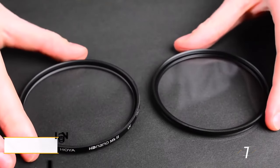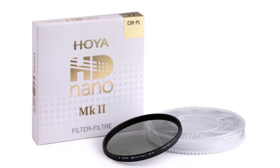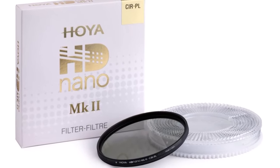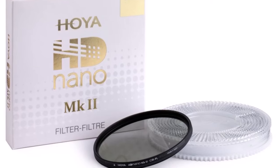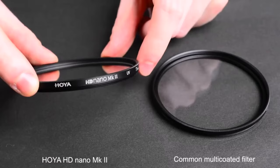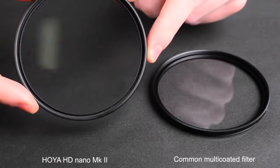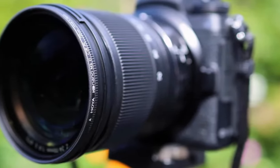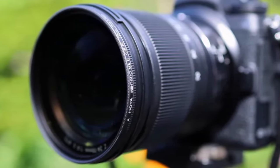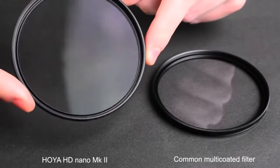Introducing the HD Nano MK2 filter, a circular polarizer that sets a new standard in build quality and durability. Crafted with toughened glass and fortified with nano-structure coatings, this filter boasts unparalleled resilience against scratches, dust, and water droplets. Our rigorous tests revealed not only superior durability but also a remarkable reduction in the darkening effect commonly associated with circular polarizers.